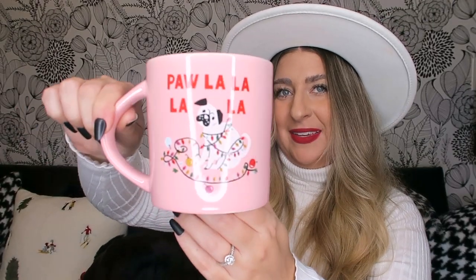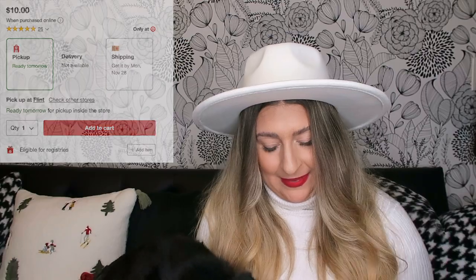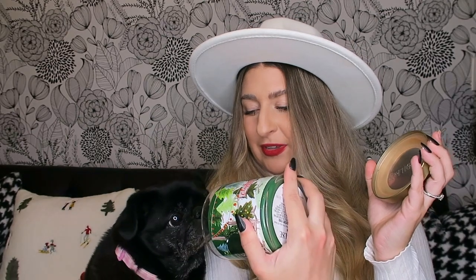I have to put the cookie kit away so Lola doesn't eat the cookies inside because every year there's an incident with her. I also got this mug — it says 'Fa-la-la-la-la' with a pug on it. And then the last thing I got is this candle — super cute with little Christmas trees on it, smells really good. Lola likes it too. This one is balsam fir.